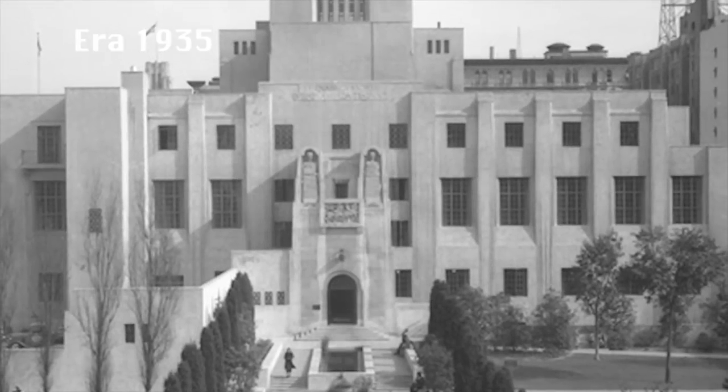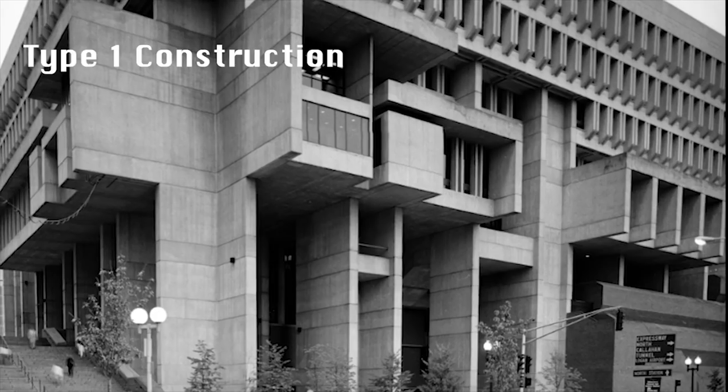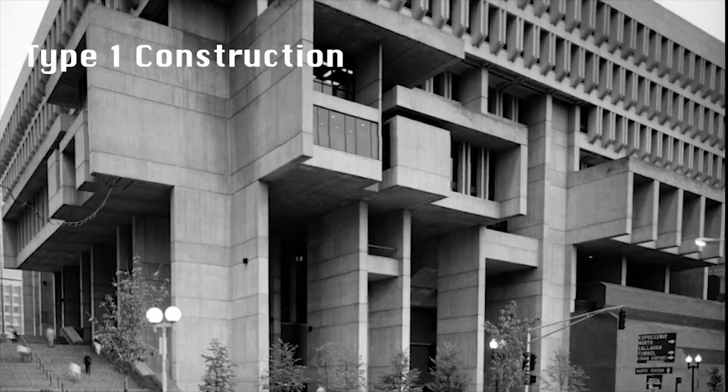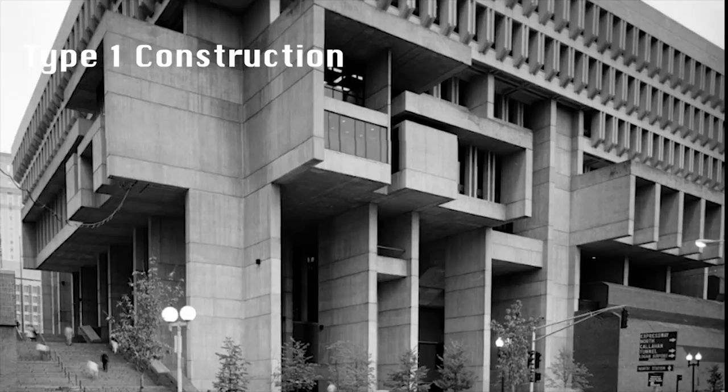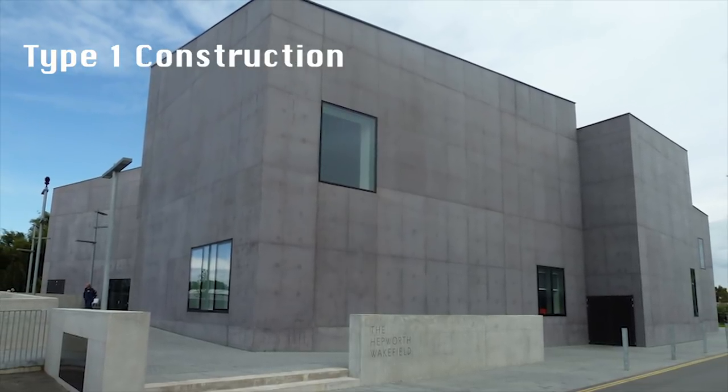The Central Library is a Type 1 building — concrete and steel. While this type of construction is considered fire-resistive, it also retains all the heat, smoke, and gases created by the fire. It's like a brick oven and causes conditions hard to describe. There's no words that I can describe it. It was just a painful, painful wall that you run into when you experience that kind of heat. And there was no relief.